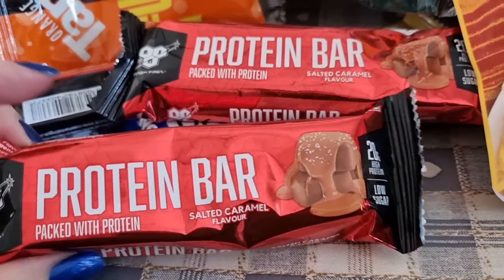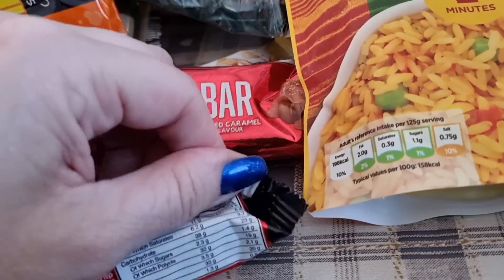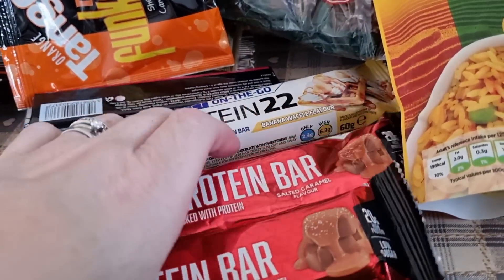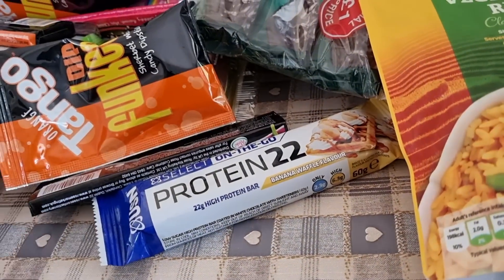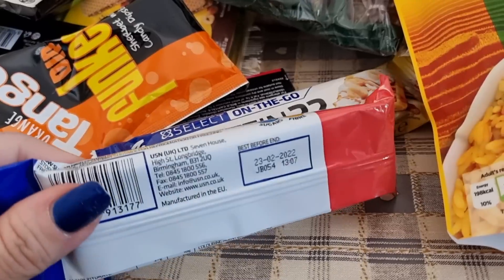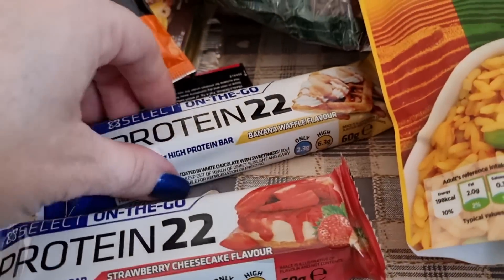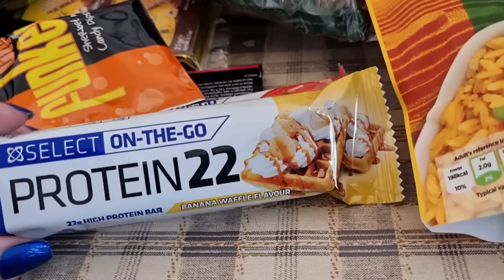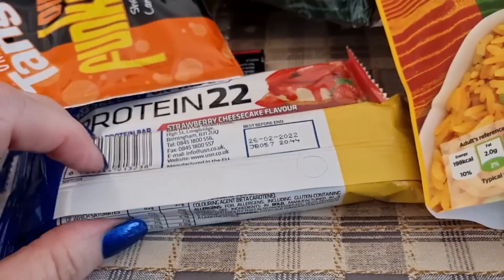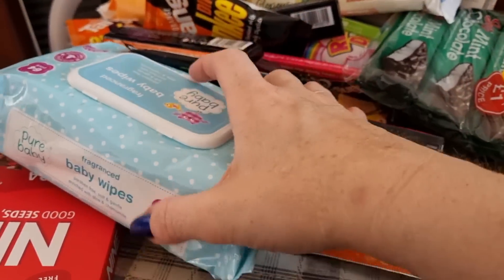I got a couple more protein bars — a salted caramel one, two of those, at 204 a bar. I also got a USN strawberry cheesecake at 220. And my all-time favourite protein bar I've ever had — banana waffle — at 218.